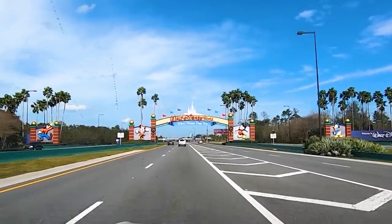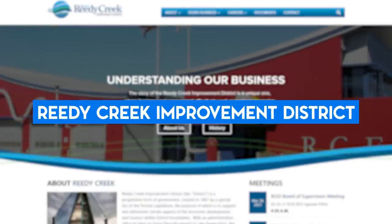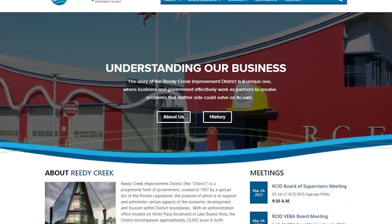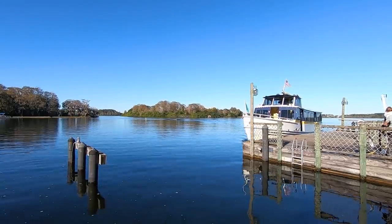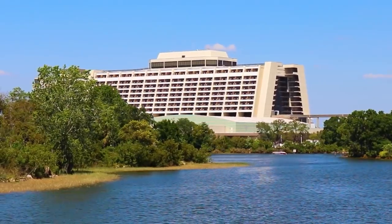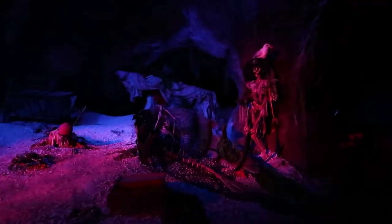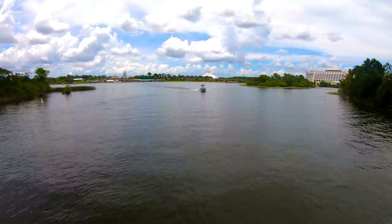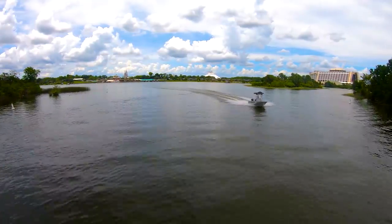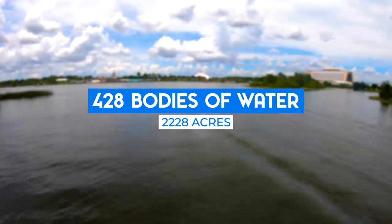As a preface, we'll be talking about the recorded water bodies of the Reedy Creek Improvement District, which is the governing district that Disney World sits within and essentially runs themselves. It includes naturally occurring bodies of water as well as utilitarian man-made ones, so no pools or water rides like Small World or Pirates of the Caribbean. In terms of total acreage, the 428 catalogued bodies of water on Walt Disney World and Reedy Creek property add up to 2,228 acres.